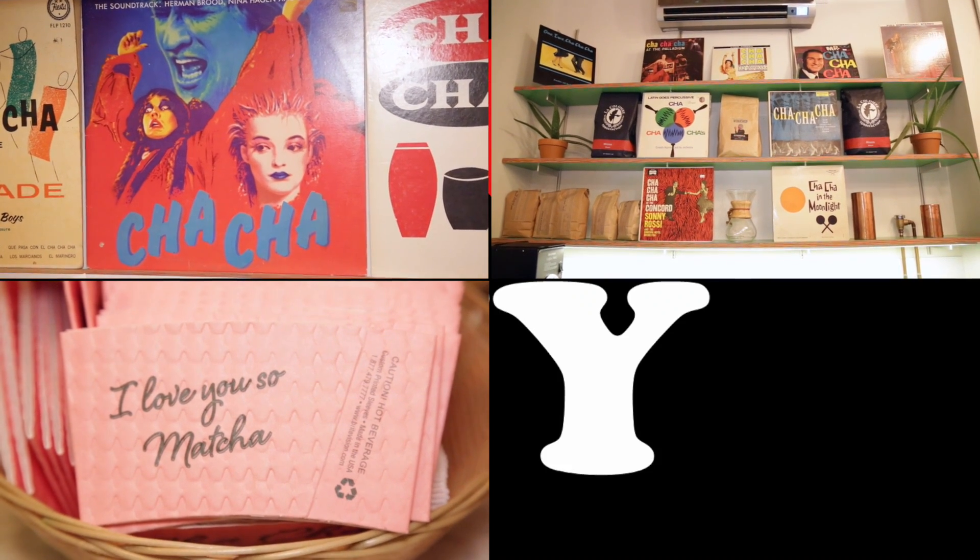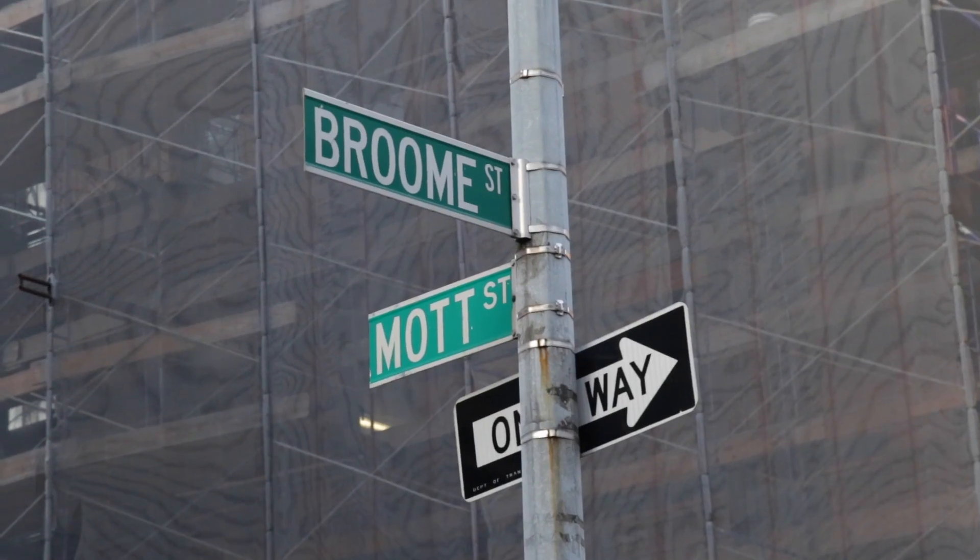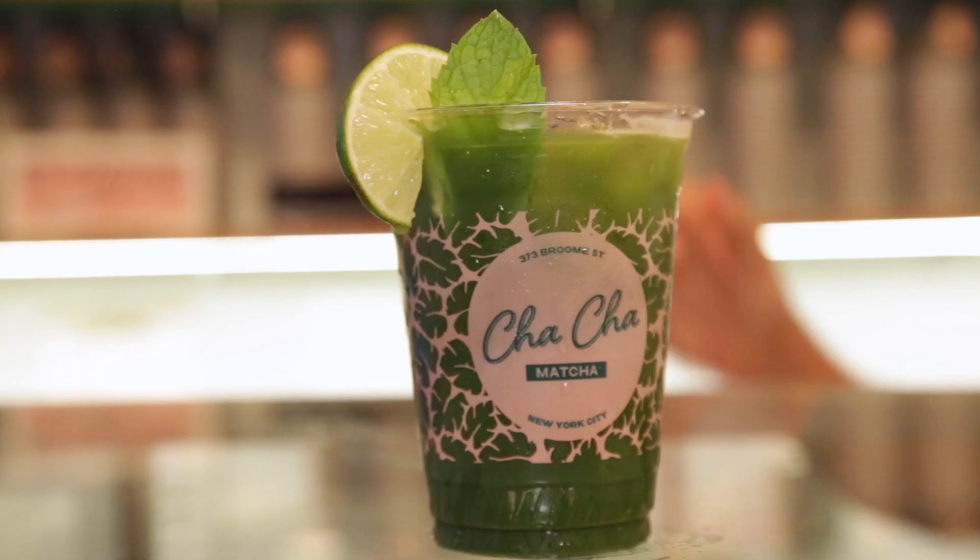Welcome to Little Italy, New York City, where Cha Cha Matcha is taking Broom Street by storm. Most known for their matcha soft serve ice cream and this matcha mint lemonade. But today we go off the menu.